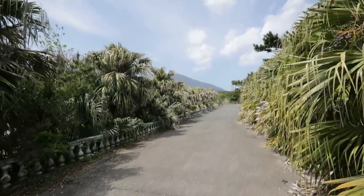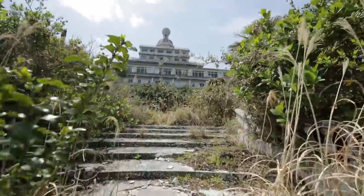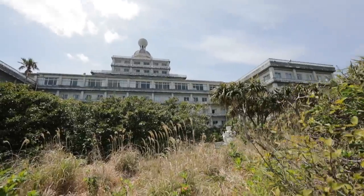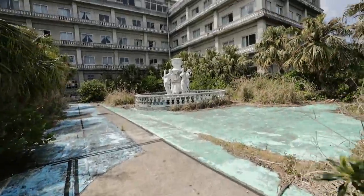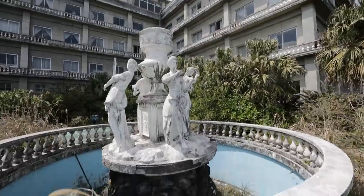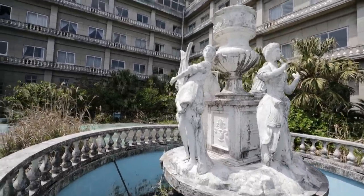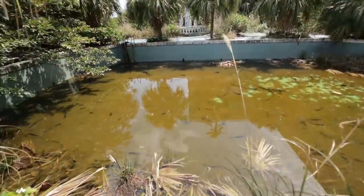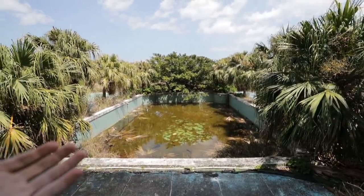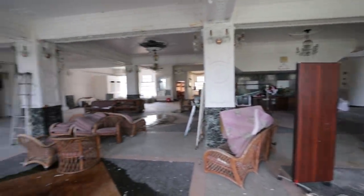We're basically walking through the jungle right now. Oh my god, this place is crazy. Look at this water fountain. Holy crap. There's a giant pool out front. This is insane. So this is the front — a pool as you enter. When we first enter this place you can just see how massive it is and how much stuff is here.